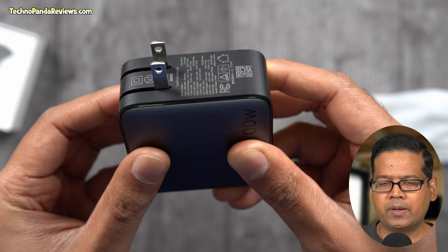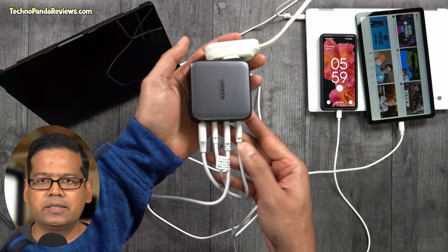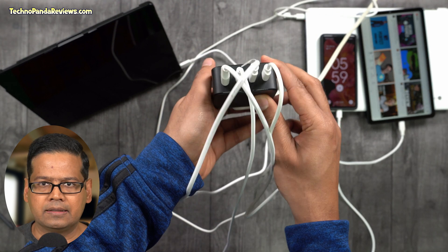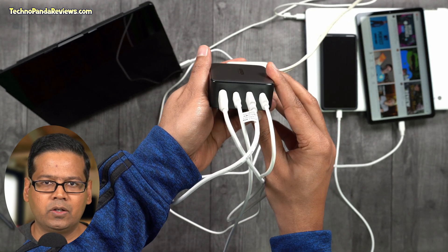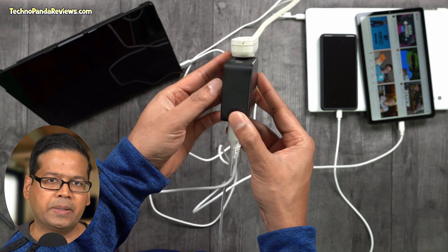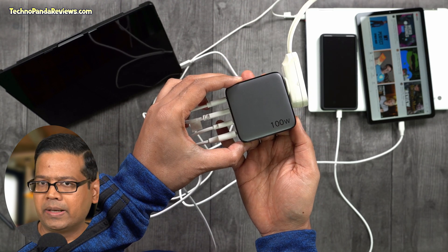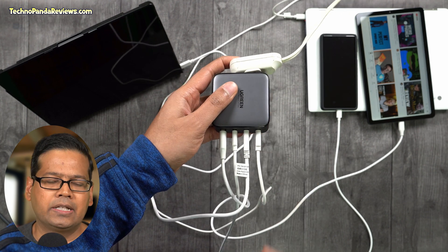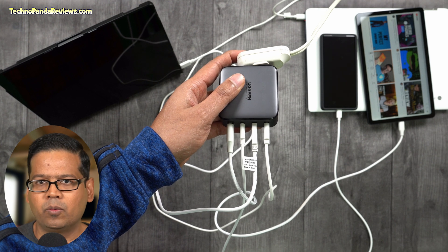But they are still very powerful — and when I say powerful, I really mean it. This charger can charge up to 4 devices all at once, and this little charger is capable of delivering a total of 100W of power. It can simultaneously charge my Pixel 6 phone, my Samsung Galaxy tablet, my Lenovo Yoga Media tablet, and either my Windows laptop or my Chromebook.